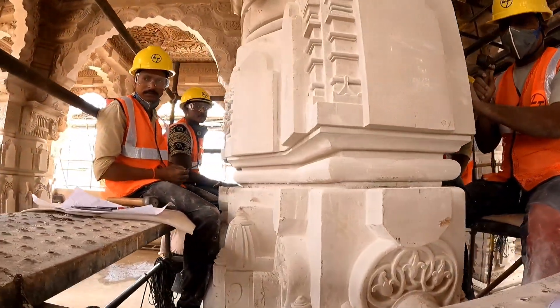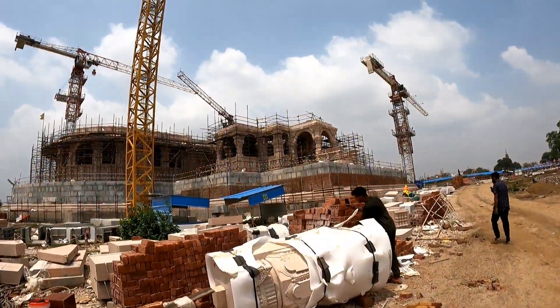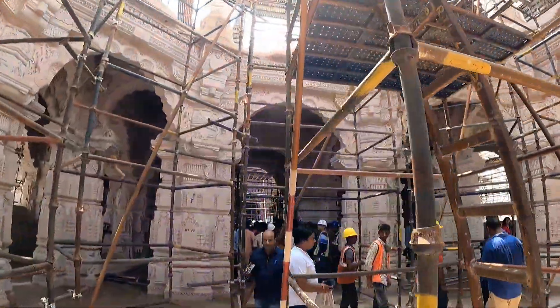If we talk about the Mandir complex after completion of Mandir, its height will be 161 feet, breadth will be 235 feet, and length will be 360 feet, and with total 318 pillars in Mandir complex.